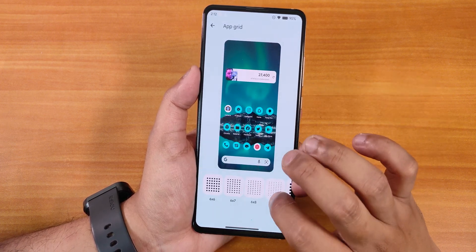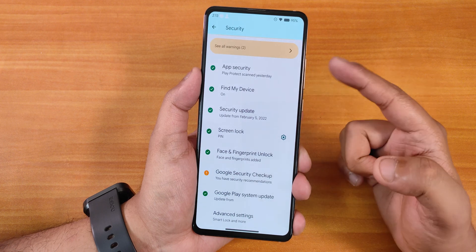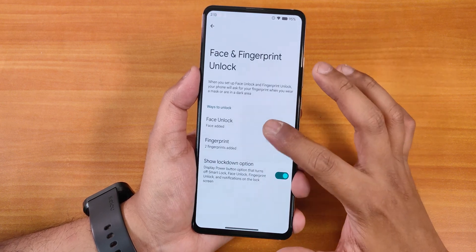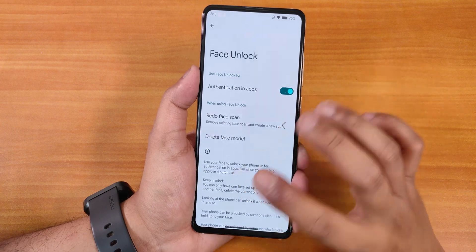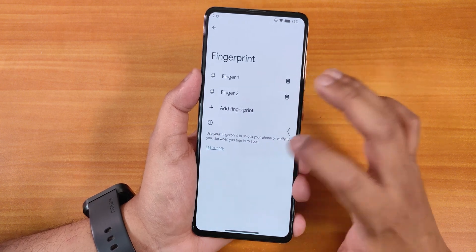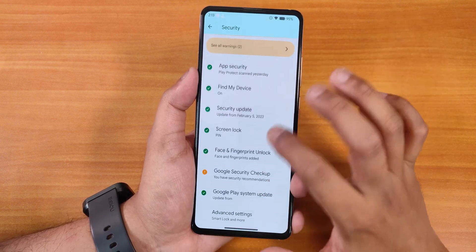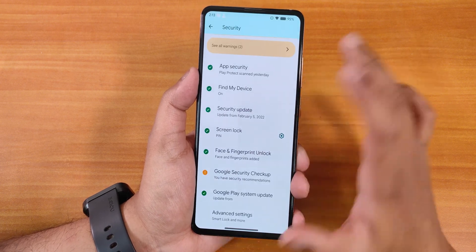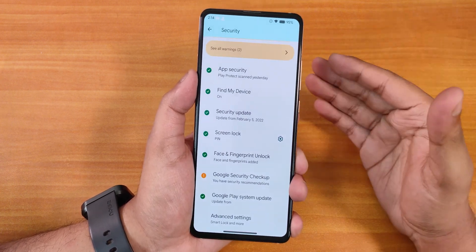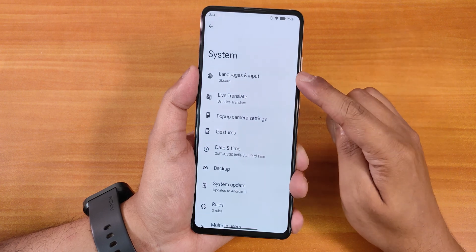In Security settings we have app security, lock after screen timeout, face unlock, and fingerprint. One odd thing is that you cannot change fingerprint scanner icons or animations here — I don't see those options. Even in advanced settings there are no icon options. This might be because it's an early build, and they may add fingerprint scanner icons later.